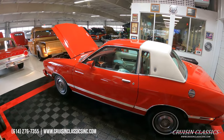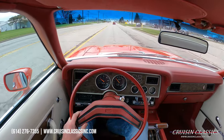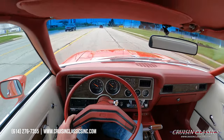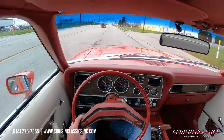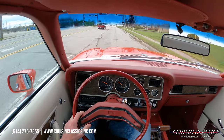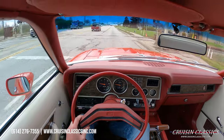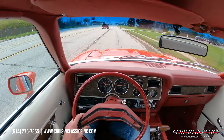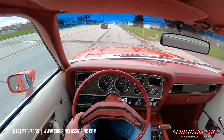Let's go ahead and hop in this little hot rod and take it on a drive to see how she does. Alright guys, just pulled the '76 Mustang 2 out of the showroom, just going to be taking it on a short drive down the road to show you guys that it is a running and driving vehicle. If you're enjoying this video so far, be sure to give it a big thumbs up and consider pressing the subscribe button. And again, guys, if you have any questions about this car, feel free to give us a call at 614-276-7355.